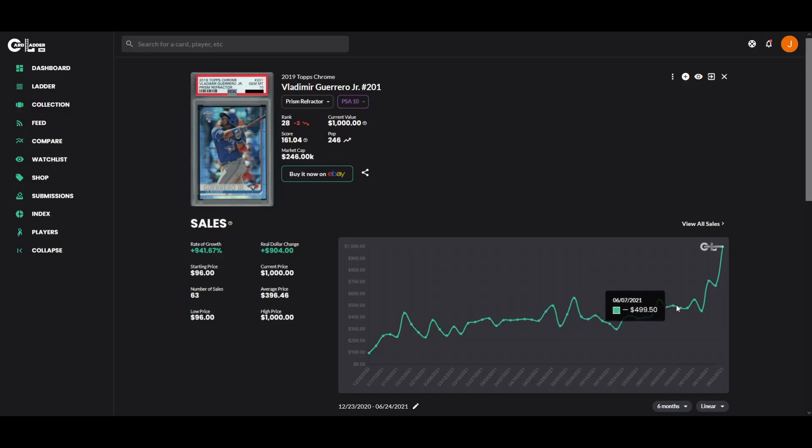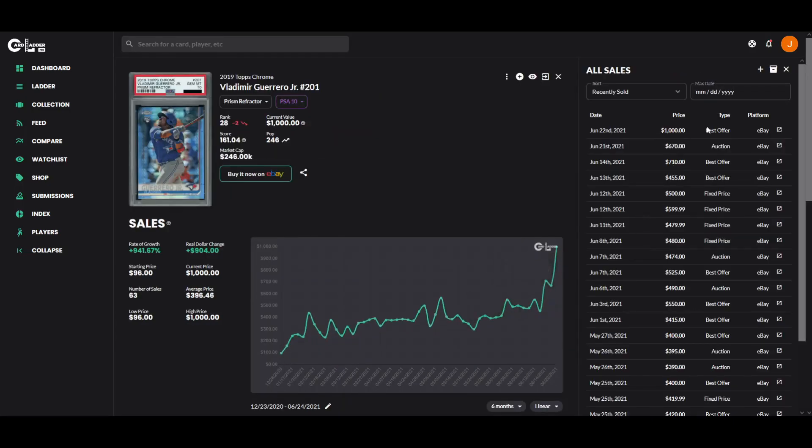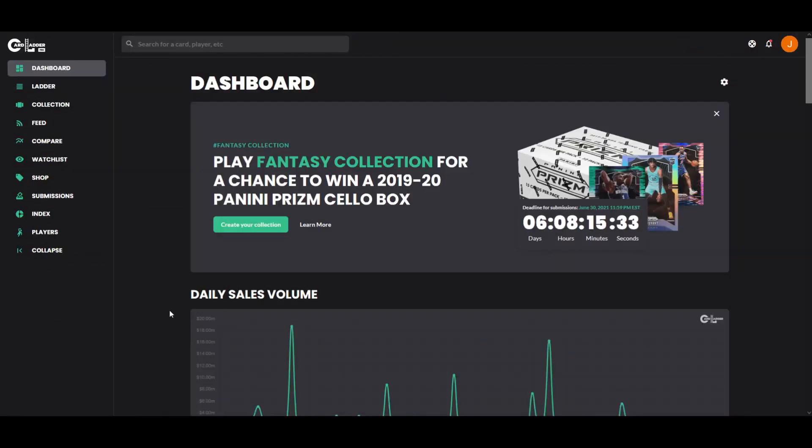As Vlad continues to lead MLB in home runs and kill it almost every at bat, his PSA 10 Prism Refractor has skyrocketed in the past week and a half — even up to $1,000 on a best offer. If someone's antsy and it's the only one on eBay, they'll offer insane amounts for a highly sought after card. That's going to wrap up the video — just a quick analysis comparing the current basketball market to the baseball market.